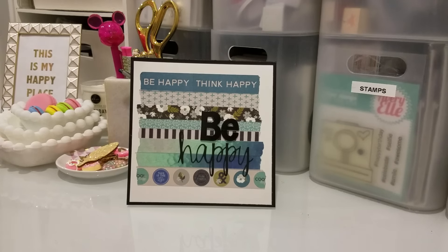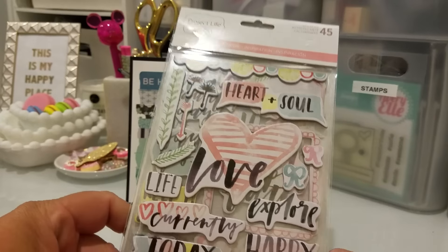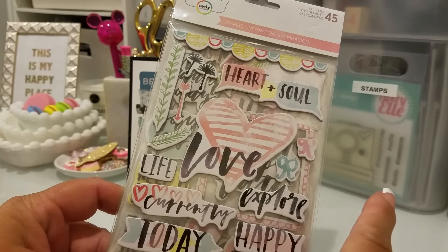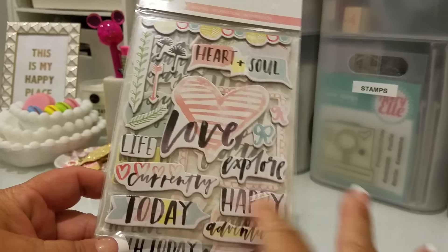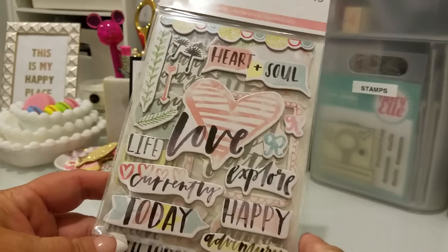Hi everyone, this is Laura, and today I wanted to show you guys some things I picked up at Joann's and Michael's on Friday and Saturday. I was really excited about this because I had bought the Project Life cards and I just loved how this looked with like watercolor and all that, and I just thought it was really pretty.